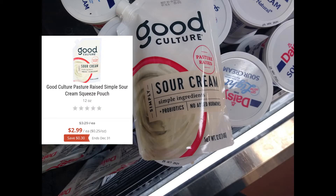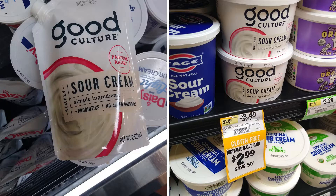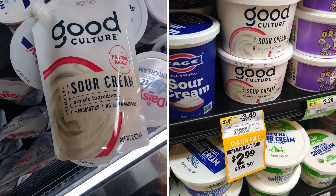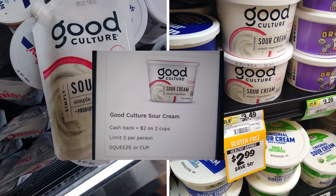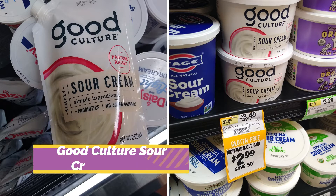Good Culture Sour Cream — both the squeeze and the cups — are $2.99. I'm picking up two of them, one squeeze and one cup, which will total $5.98. I'm going to use a digital coupon on the Sprouts app for $1.25 off, get back a dollar from Ibotta for the squeeze, $2 on Aisle for the squeeze or the cup, and a dollar back on Fetch for the cup only. That is going to make both of them just 73 cents.